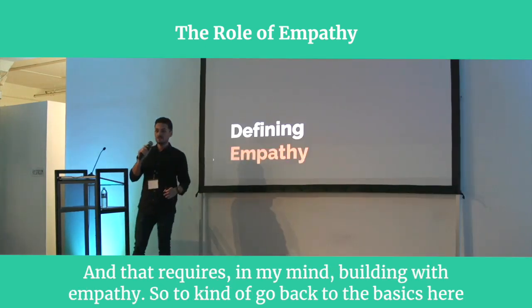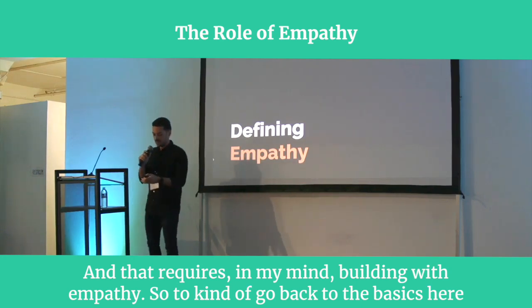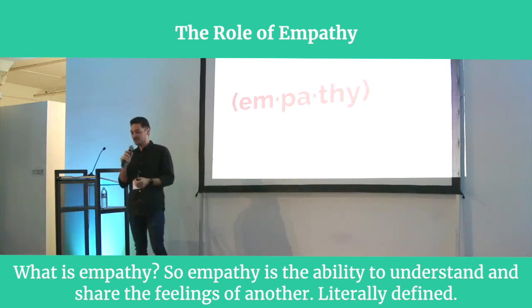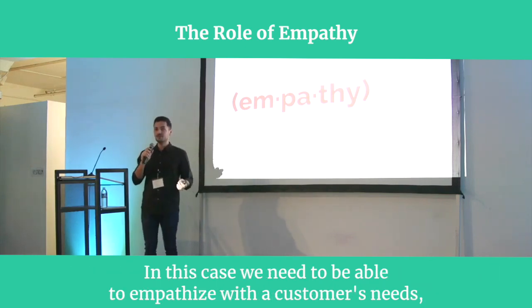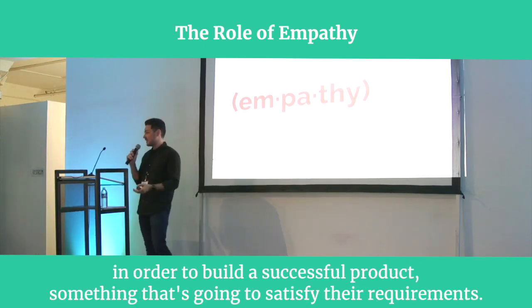And that requires, in my mind, building with empathy. So to go back to the basics here — what is empathy? Empathy is the ability to understand and share the feelings of another, literally defined. In this case, we need to be able to empathize with a customer's needs in order to build a successful product, something that's going to satisfy their requirements.